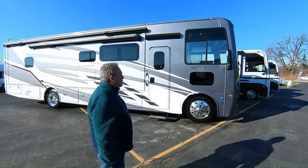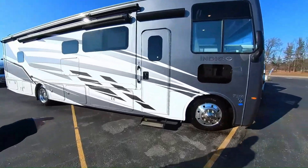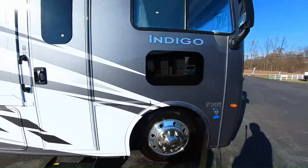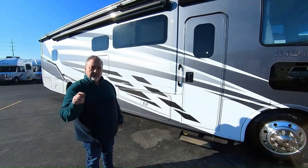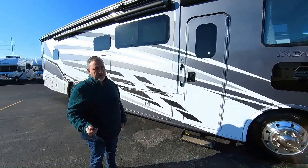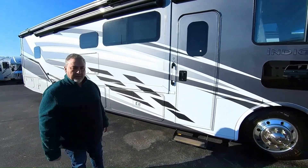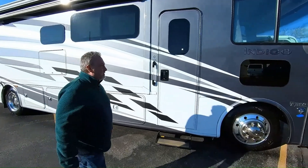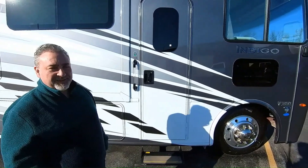So this is the SilverMind full-body paint. We've got 22.5-inch wheels, Michelin tires. It's on the F53 chassis with 350 horsepower, 468 foot-pounds of torque. Plenty of power to get you up and down the mountains and see the beautiful things out here in this great country of ours, as the RV Whisperer always says.